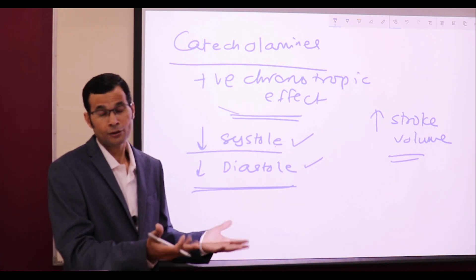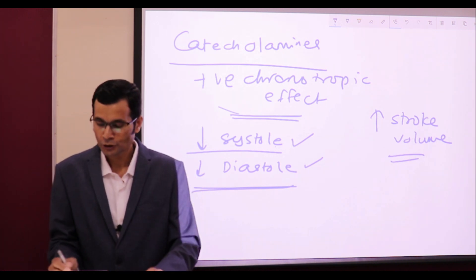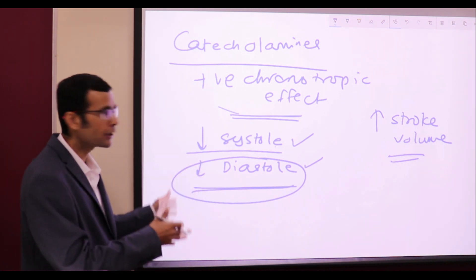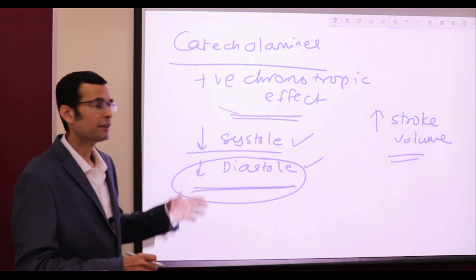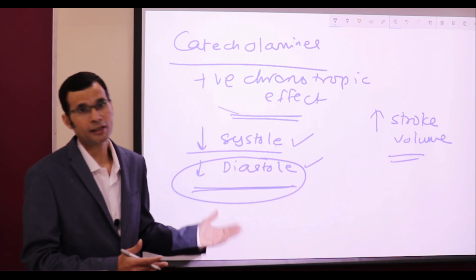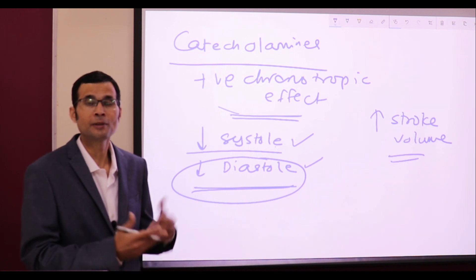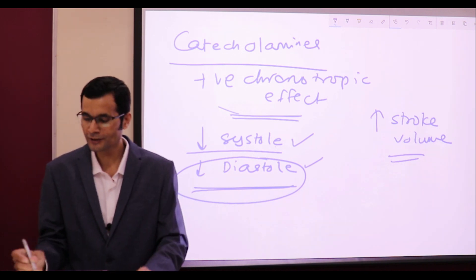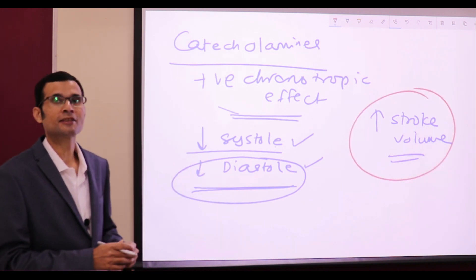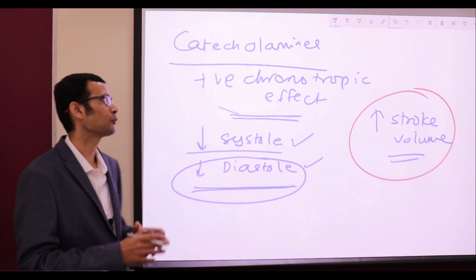Frank-Starling law also means: less the filling, less would be the stroke volume. Since catecholamines are increasing the heart rate, diastole duration is shortened, therefore filling should be affected, and the stroke volume in the next cardiac cycle should be less. But no — catecholamines, in the face of both of these changes, are known to increase the stroke volume.